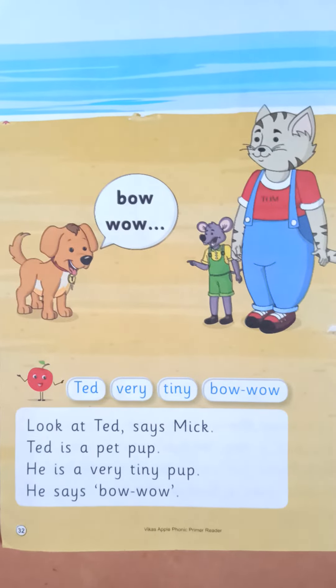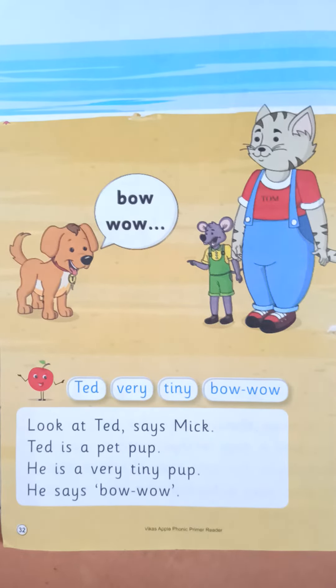Good morning children, this is Archana teacher and this is your English subject. Today we are going to learn Tom and Mick story part 9, page number 32. Okay, so let us start with new words.